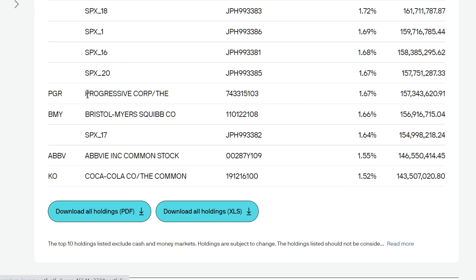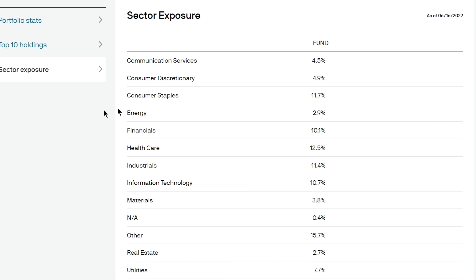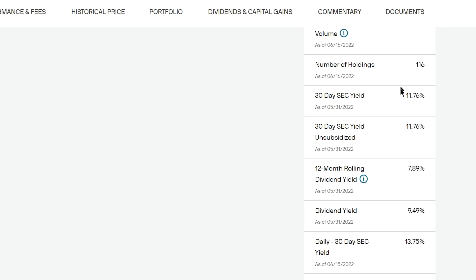JEPI also holds individual dividend stocks, with top holdings including Progressive, Bristol Myers Squibb, AbbVie, and Coca-Cola. They are relatively balanced on sector exposure: 11% consumer staples, 10% financials, 12% healthcare, 11% industrials, 11% information technology, and 15% in those equity linked notes. JEPI has 116 different holdings and a current dividend yield of 9.49%. The big reason I included JEPI is based on its actual performance — it has a strong dividend yield along with that proprietary option writing strategy, and the results speak for themselves.